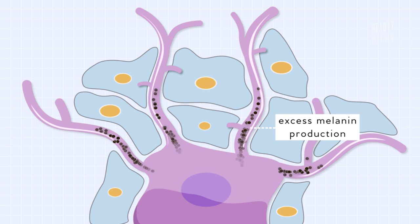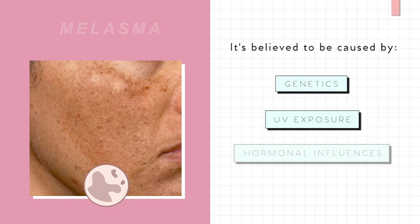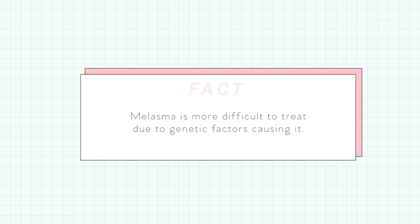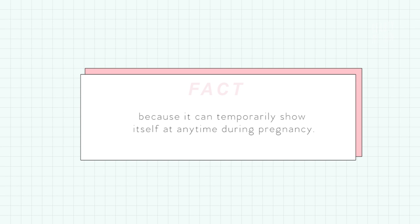Just like PIH, melasma also occurs due to the excess production of melanin from melanosomes. But what makes it different from PIH and PIE is that melasma is believed to be caused by things like genetics, UV exposure, and hormonal influences in the body. Because it can potentially be caused by hormones, this makes melasma much more difficult to treat. Melasma is also known as the pregnancy mask, because it can show itself during pregnancy when hormones are going through a rollercoaster ride.